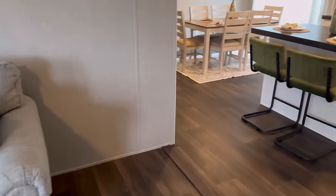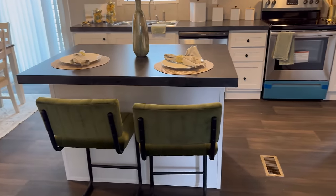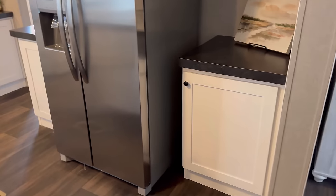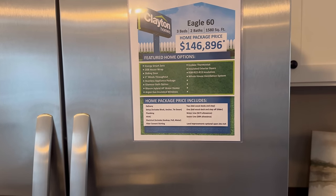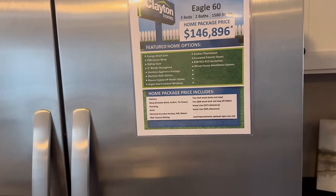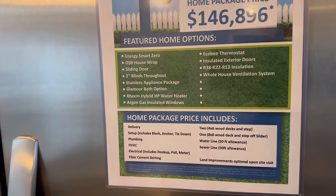Now we're headed over to the kitchen area — it has a large island in it. On the side you've got your fridge as well as some storage. Let's give you the name of this house: the Eagle 60. It is three bedrooms, two baths, 1,580 square feet, $146,896. This is what the home has to offer.